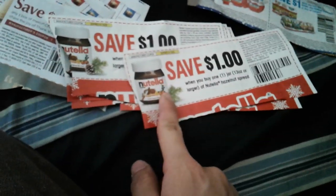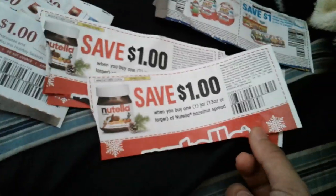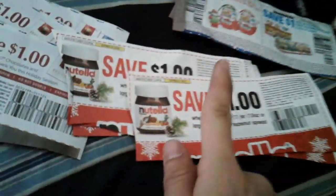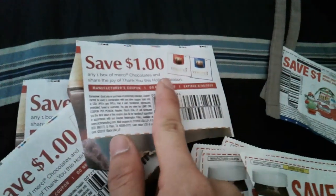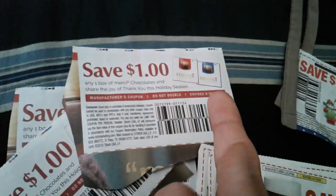This Nutella product does contain dairy, so if I can get it for free, I can sell it or just give it to my siblings. It expires 1/19. Also, this one — the holiday chocolates — it's a holiday season item, so we know there's a Christmas version.